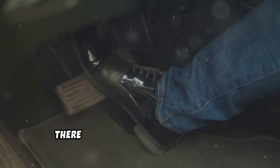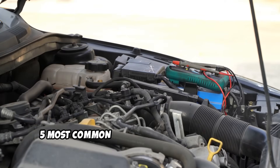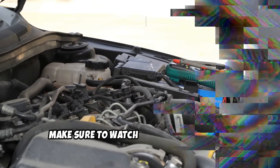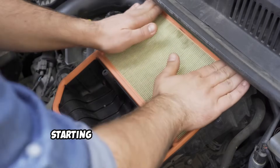If your diesel is losing power, there are a few things you can check before heading to the mechanic and spending thousands. In this video, I am going to show you the five most common causes of diesel power loss that you can actually diagnose yourself. Make sure to watch till the end, because I'll give you the exact order to check these issues, starting with the cheapest fixes first. Let's get started.